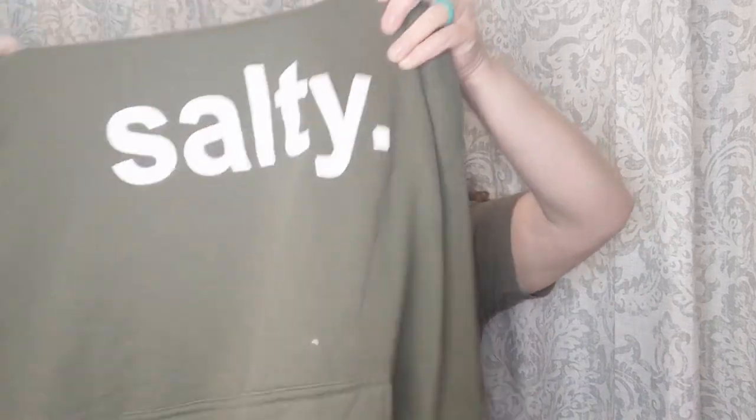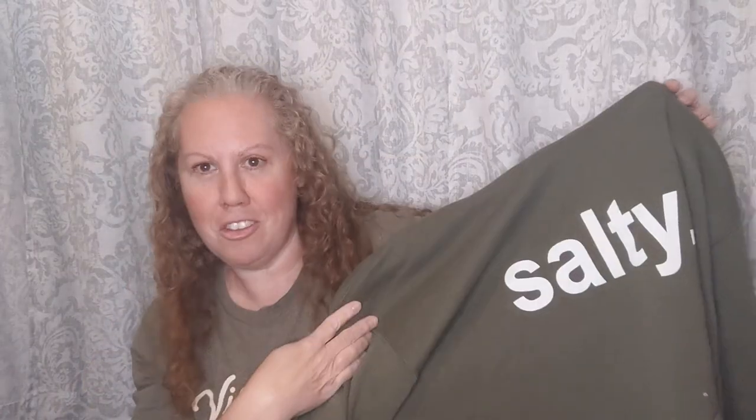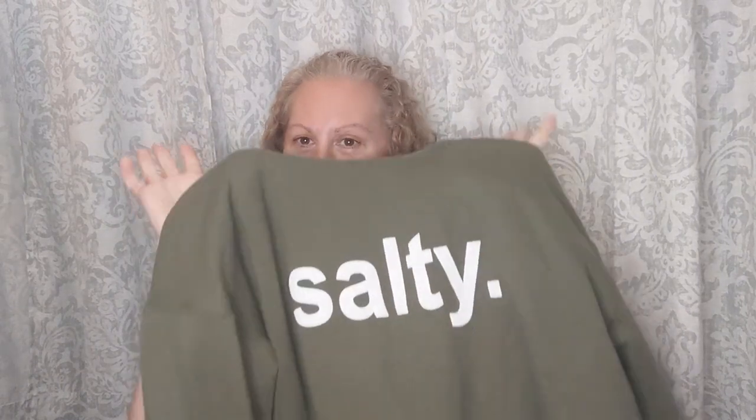My mom got me this really fun sweatshirt — it says 'Salty' and it's a hoodie in this gorgeous green. The gal who started the Salty brand started it because her mom was diagnosed with breast cancer. She was upset, angry, bitter — salty. She's a crafter, so when she went to support her mom at her first chemo appointment, she made a sweatshirt that said 'Salty' and wore it. The hospital loved it, so she started making more shirts and hoodies saying 'Salty' to express her feelings about her mom battling breast cancer.